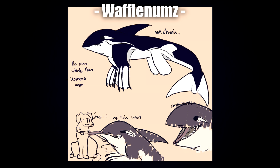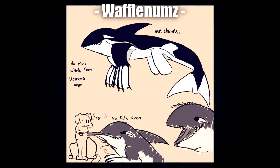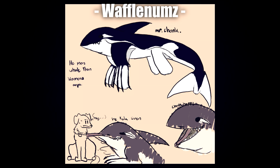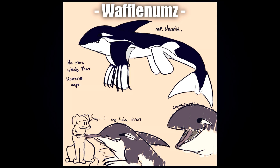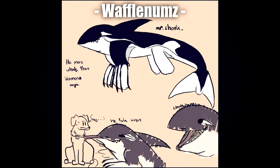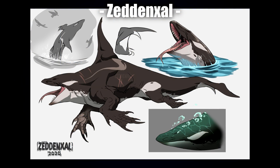Next up is Waffle Numbs with this adorable one called Mr. Chonk. I love the little happy face in the bottom right-hand corner and the cute little doodles. I do love those big scary flippers. It says here it's more Whale than Komodo, which is completely fine — this is all just for the fun of it. I can definitely see some Komodo vibes especially with the arms and legs, the big teeth, and a much longer more serpentine body. I really like the cute vibe.